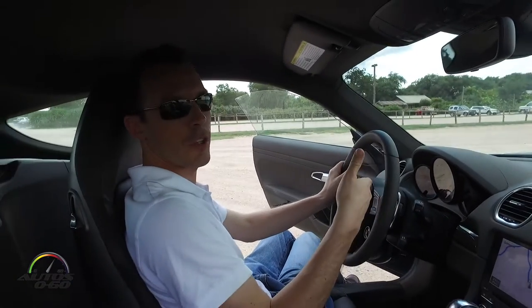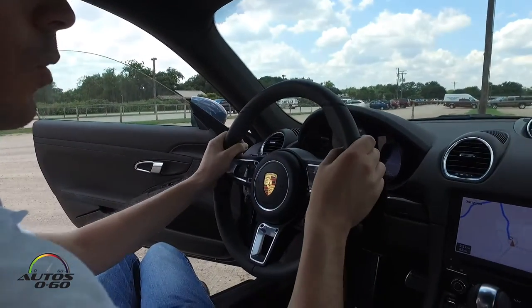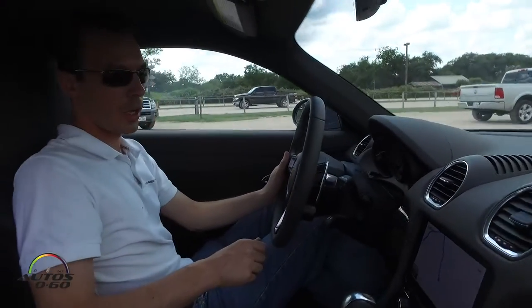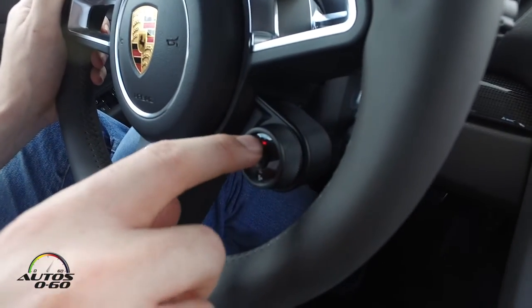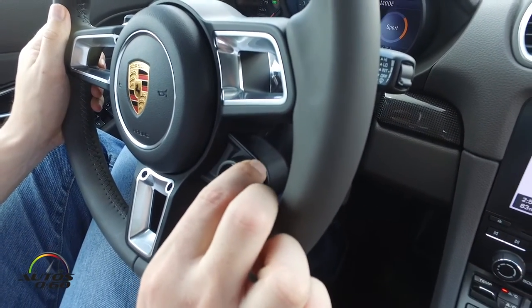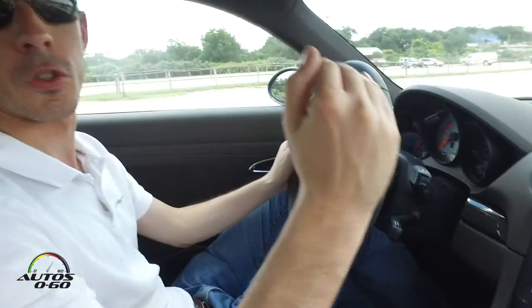There's also the new steering wheel. This car is equipped with the GT Sport steering wheel, which has a smaller diameter giving you a sportier feel when driving. With the Sport Chrono package, the steering wheel is equipped with a mode switch offering four different modes. You can toggle between Normal, Sport, and Sport Plus, which provide successively more aggressive settings for throttle response and transmission calibration in terms of shift points and shift timing. There's also an Individual mode that lets you select your preferred settings for damper, throttle, transmission, and so forth.